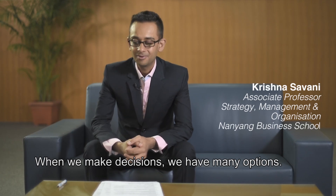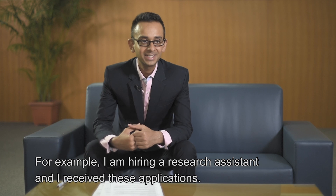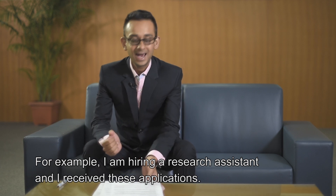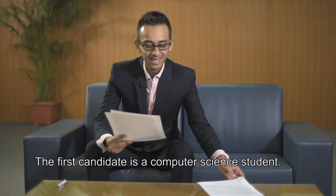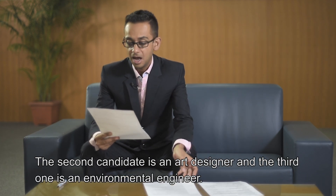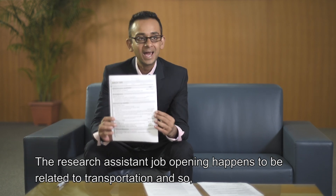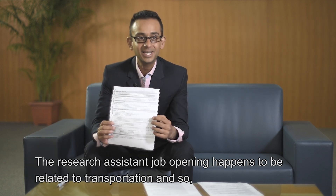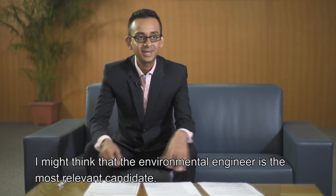When we make decisions, we have many options. For example, I'm hiring a research assistant for a new grant, and I got these applications. The first person is a computer science student, the second one is an art designer, and the third one is an environmental engineer. Now my grant happens to be on the topic of transportation, so I might think that the environmental engineer is most relevant.